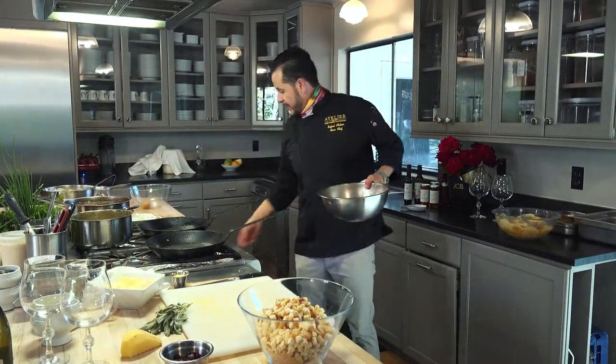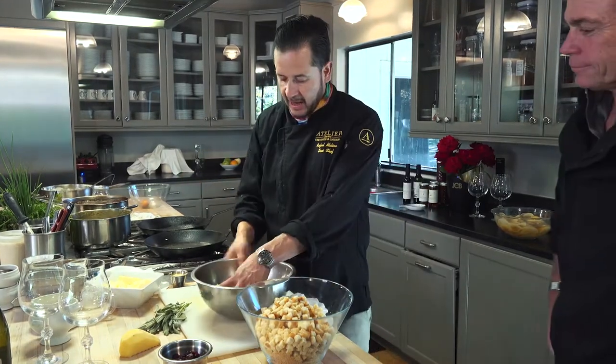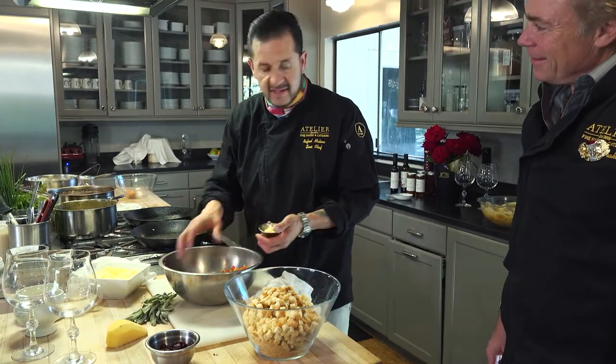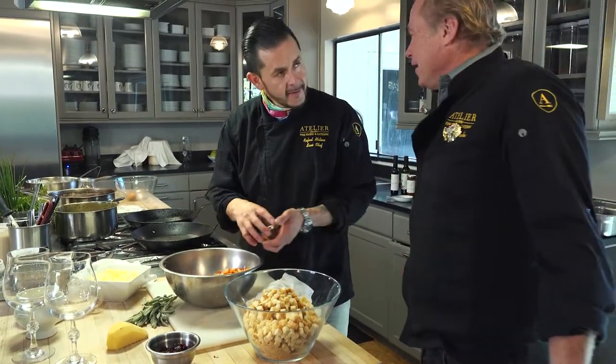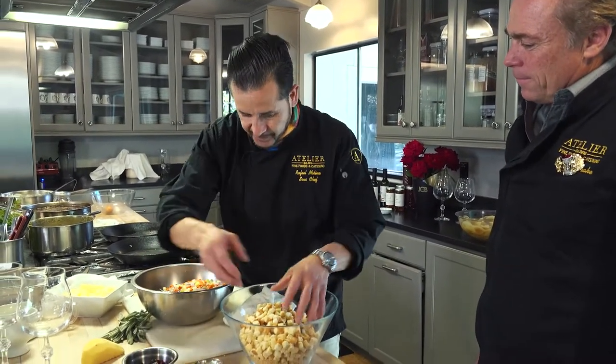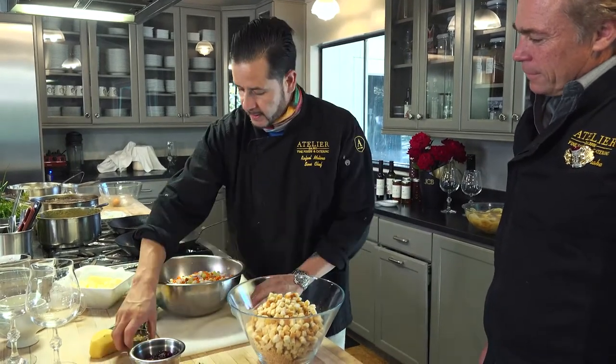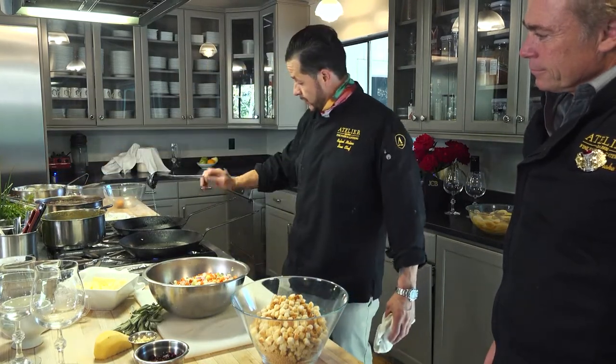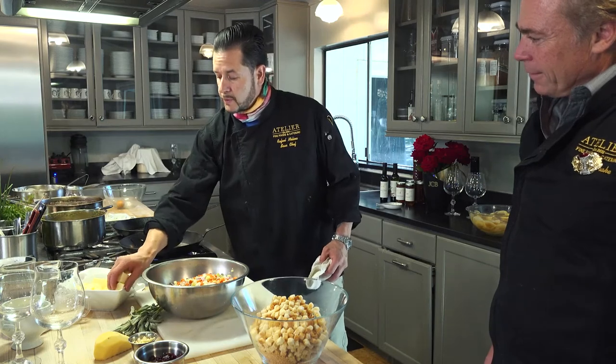I have a preheated pan already and I have a mirepoix — onion, carrots, and celery. That's the tedious work. These days you can buy them at the store pre-cut. I have about two cloves of garlic and I'm going to sauté my pan with a little bit of grapeseed oil and about two tablespoons of butter. The butter is the king.